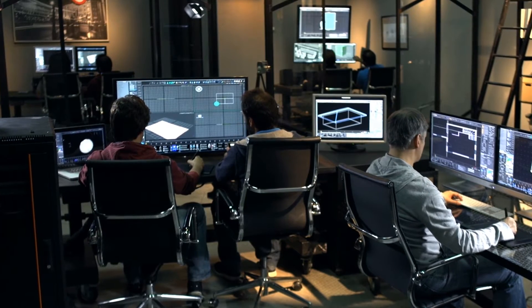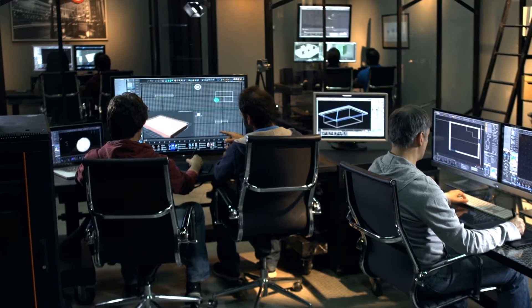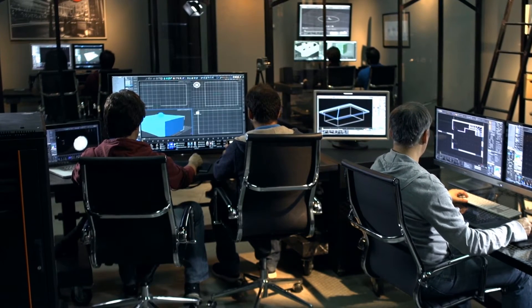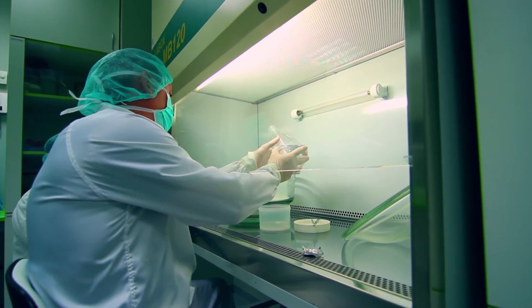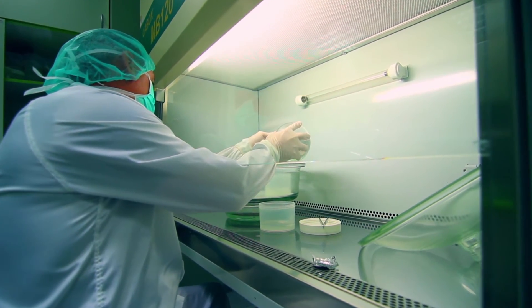In the 20 years I've been in this industry, I have never seen it as buoyant as now. It is a very changing space. There are new technologies — we've seen biotech come to the fore, with lots of new biotech products that are now being brought into production.